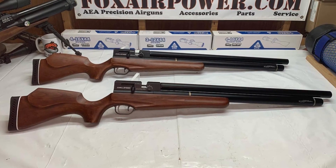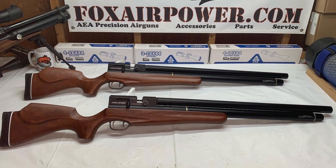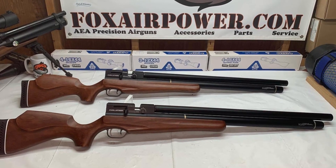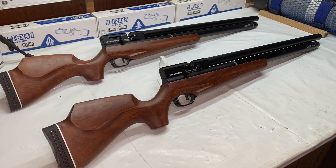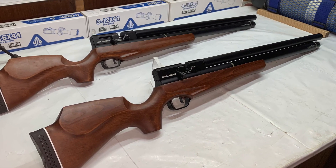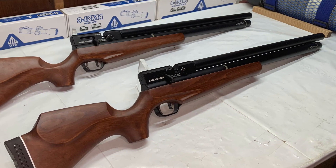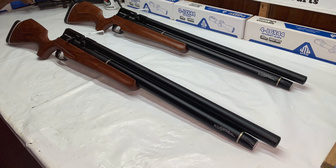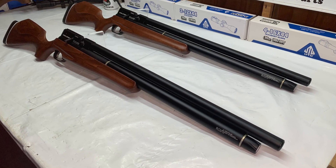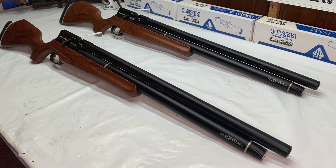Hi, this is Terry with Central Valley Air Gunners and foxairpower.com. I'm very excited to announce that I have back in stock by popular demand the AEA Challenger Regulated in .22 and .25 caliber, 24-inch barrel models, in the bullpup version and the standard version like you see here.